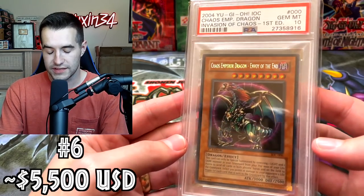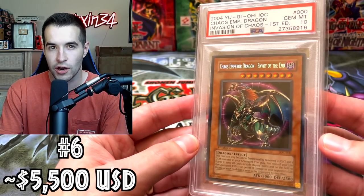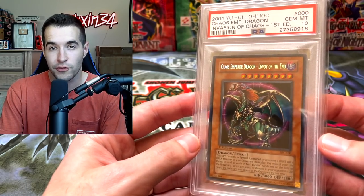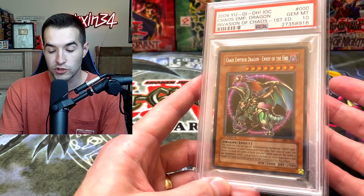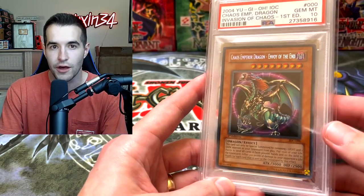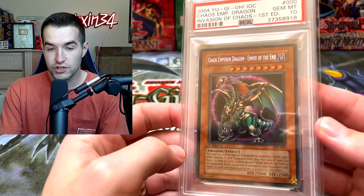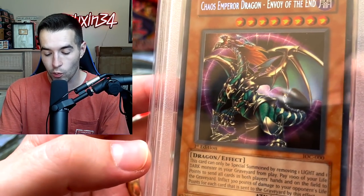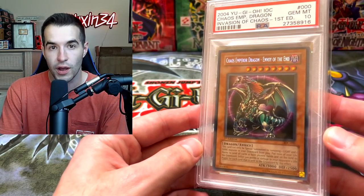There are only six cards left, so we're in the top 10. We have the Chaos Emperor Dragon — I mentioned this earlier. It has gone up a little bit; I think I had it at $4,500 last time, and it's up to $5,500 based on a recent sale. First Edition Invasion of Chaos Secret Rare. It's an expensive booster box and it's the much better Secret Rare — the other one is the Invader of Darkness, which would go for way way less. This card was used in duels back in the day, it got banned, and it's just really cool looking artwork from a very rare set.